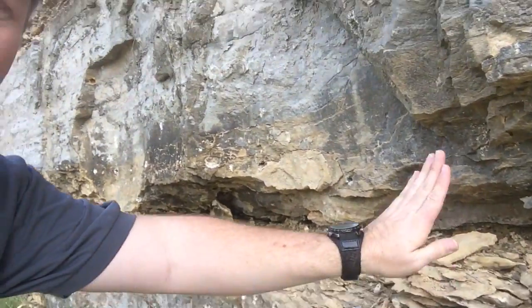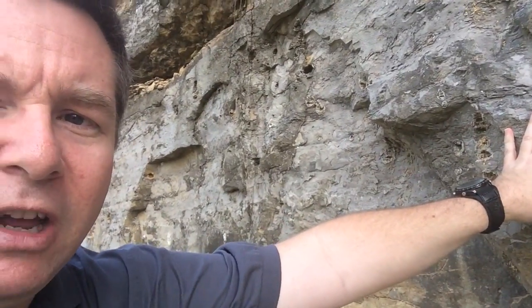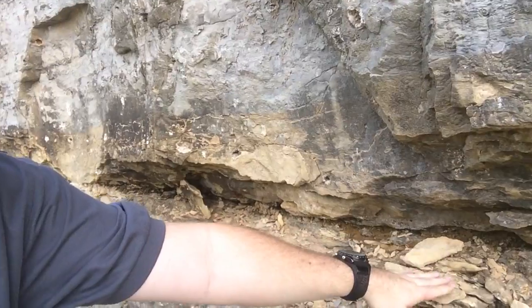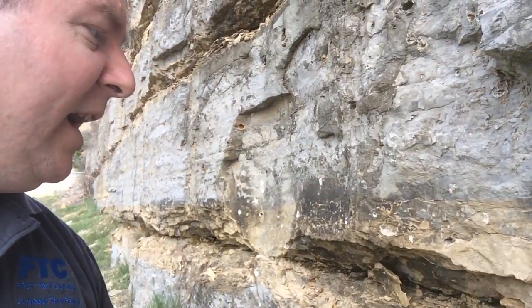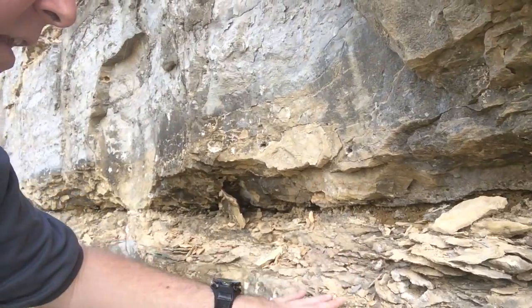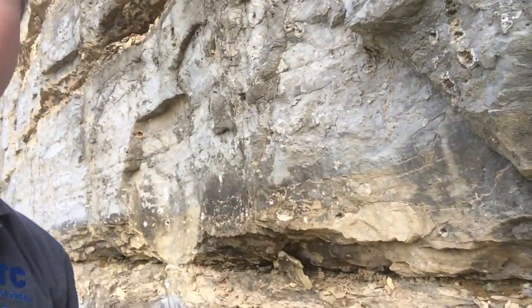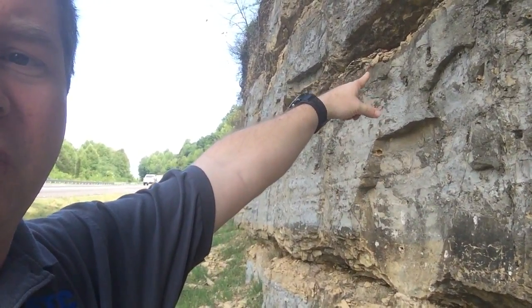This rock here — this limestone — is very resistant, or more resistant, to weathering than this rock here, which is more shale-like. In fact, you can probably tell that there are very thin partings here, very thin layers. This shale is weaker than the limestone, so it actually creates these big creases that you see here — there's a crease right here, and there's another crease, and so forth.